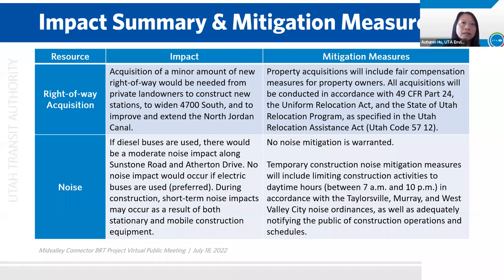Right-of-way acquisition. The project will require minor right-of-way acquisition from property owners. Property acquisition will include fair compensation and will follow the Uniform Relocation Act and the Utah Relocation Program. For noise, if diesel vehicles are used, there would be moderate noise impact along Sunstone Road and Atherton Drive. If electric buses are used, there would be no noise impact. Using the electric buses is being proposed right now. During construction, there will be short-term noise impacts from construction equipment. A city noise ordinance will be followed. Construction activities will be limited to daytime hours when possible. The public will be notified of the construction activities and schedules.